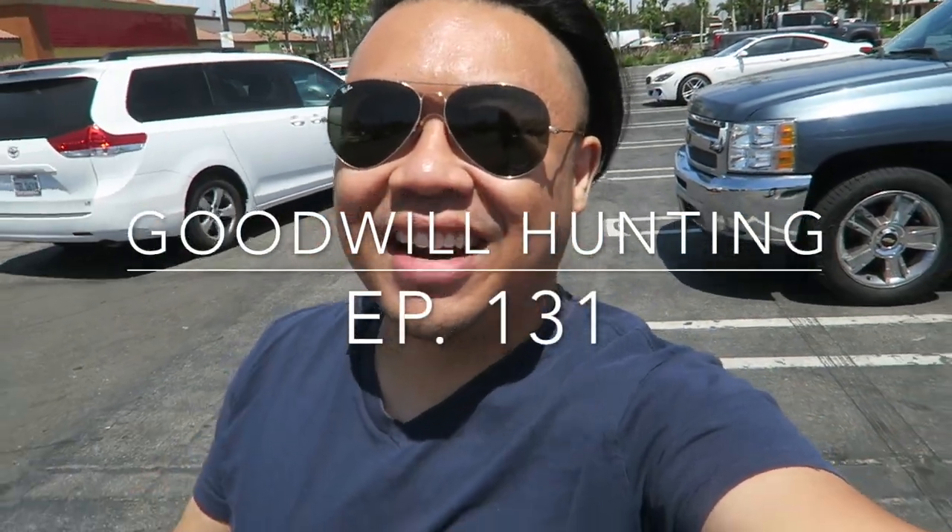Greetings and salutations YouTube, it's Hadrian here. How is everyone doing today? I hope you guys are all doing fantastic. We're here today at the Goodwill, so I'm super duper excited.